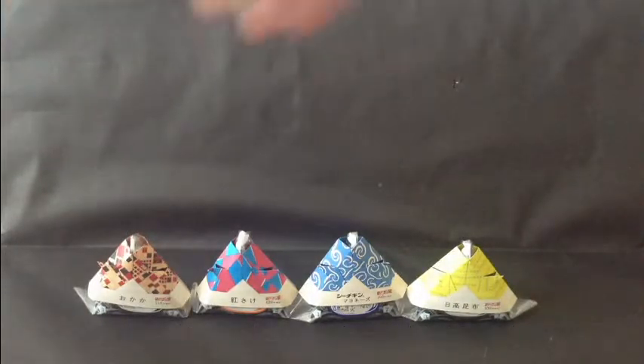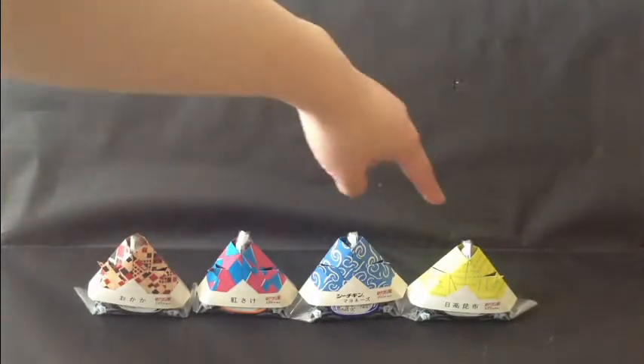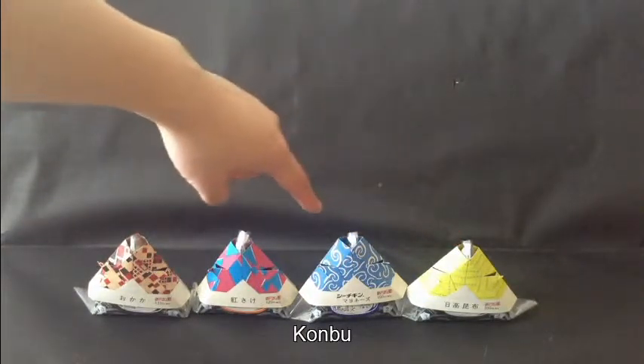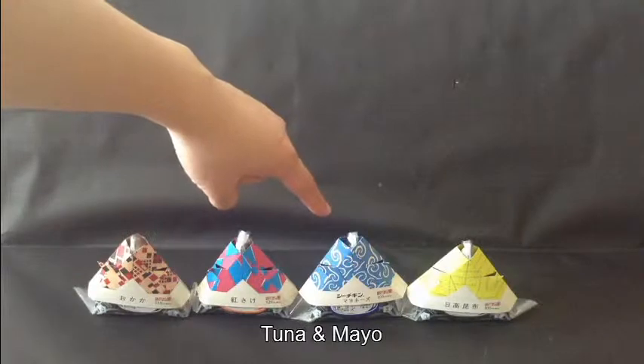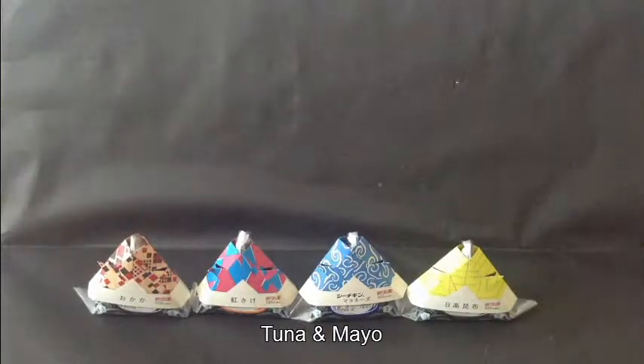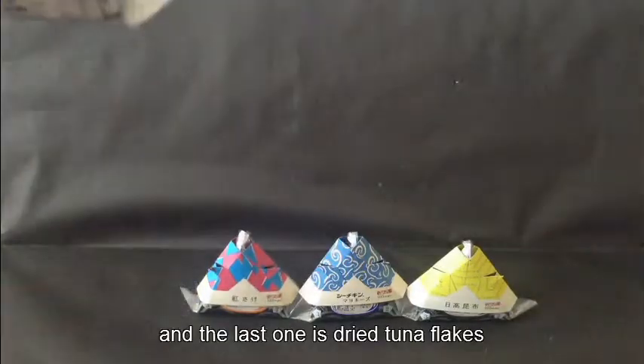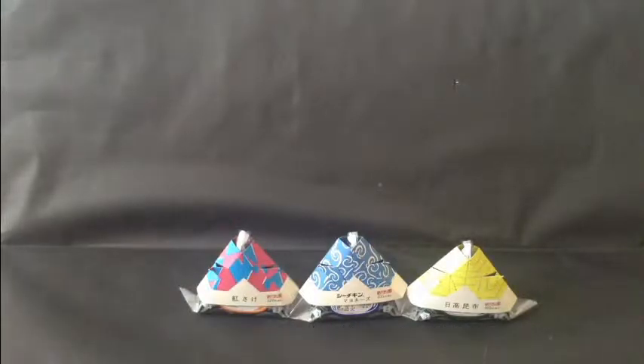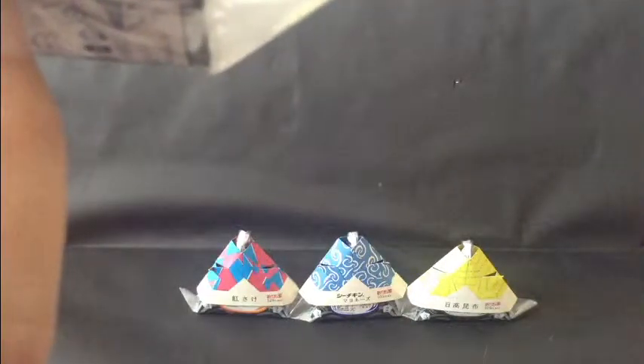So I have four different types. In the yellow one it's kombu, which is like a seaweed, and then this is tuna and mayonnaise, and this is sake — which is salmon — cooked salmon, and what is that, is that like a type of fish flake or something?